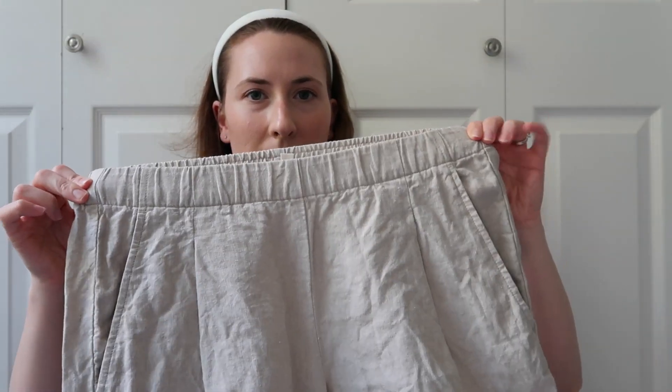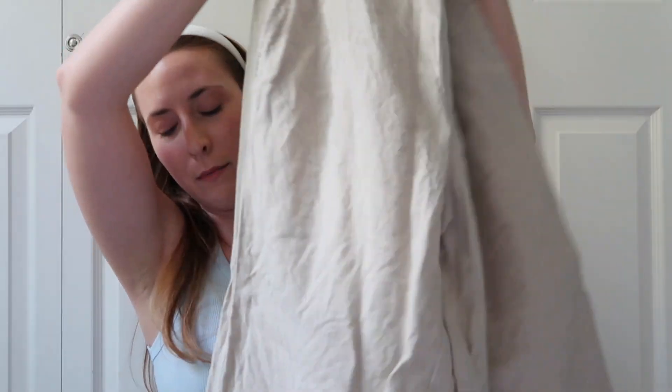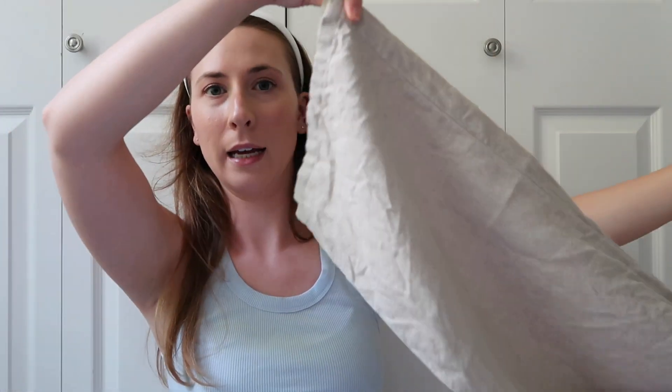Last but not least: this pair of Eileen Fisher linen pants. I'm obsessed with them. I washed them so they're a little wrinkly, but here they are. They have an elastic waistband, pockets, and a mid-rise trouser style with a wide leg at the bottom. They're not see-through, sustainably made, and I got them secondhand. They'll probably last a really long time and I hope to have them forever.